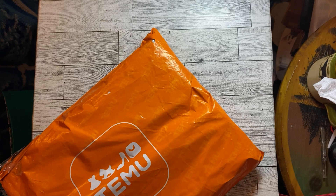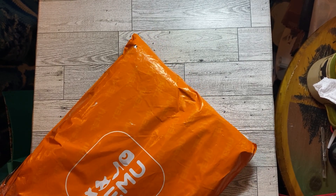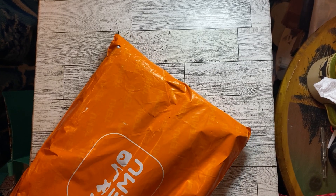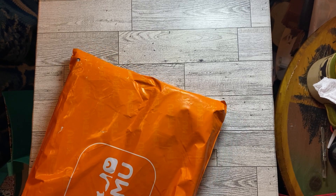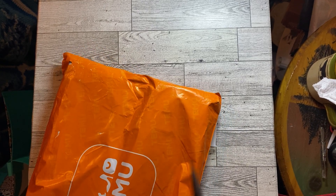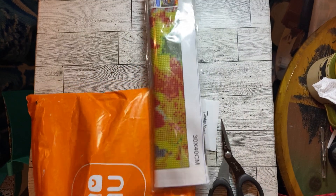This will be my new store since Tuesday Morning is shutting down — makes me want to cry.